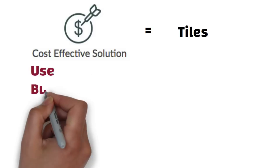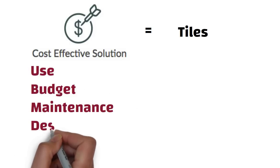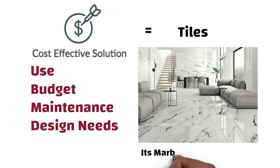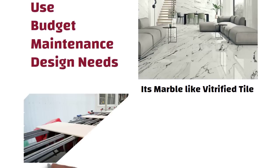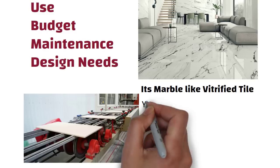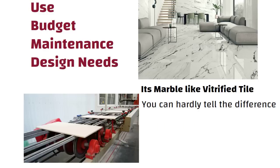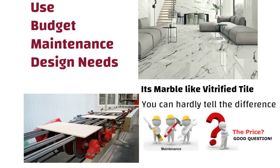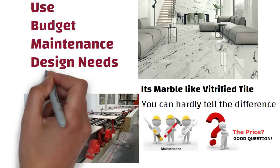Depending on your use, budget, maintenance, and design needs, you can make the correct choice. Before you make your final decision, take a look and see if you can even noticeably tell the difference between marble and tile. Manufacturers are becoming such pros at mimicking natural stone, you can hardly tell the difference. The only choice you have left to make is your preference on maintenance and price. So friends, see you in the next video. Thanks for watching.